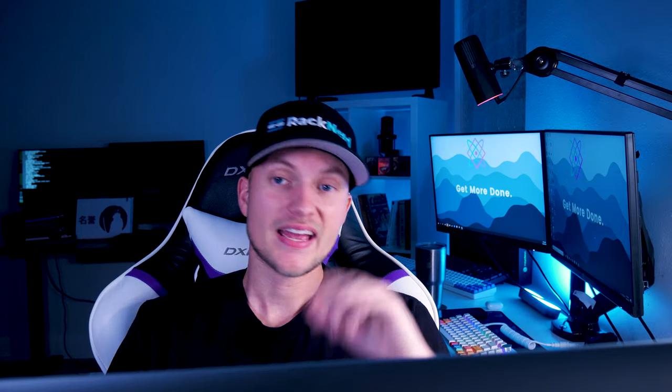Our final point is number five: social media engagement. Is the hosting company active on social media? For example, Twitter, Facebook, LinkedIn, Instagram, YouTube, TikTok, or any of the others.